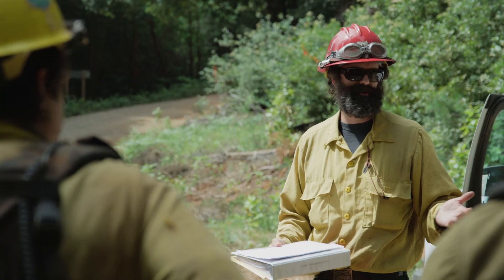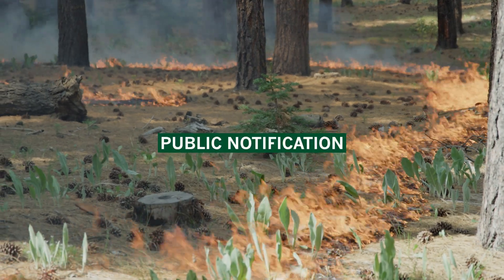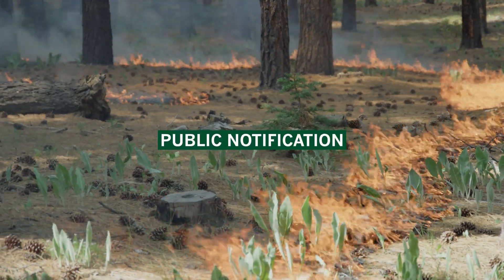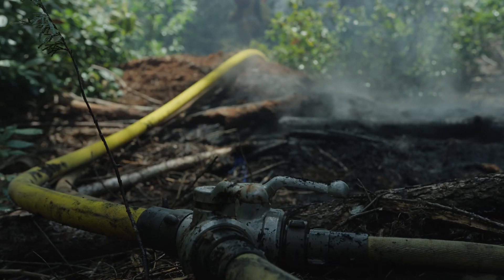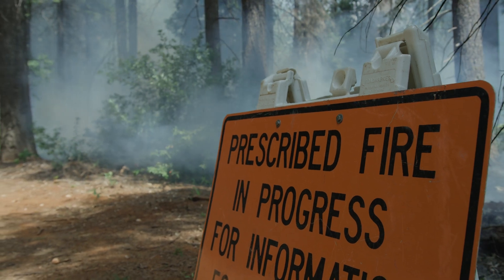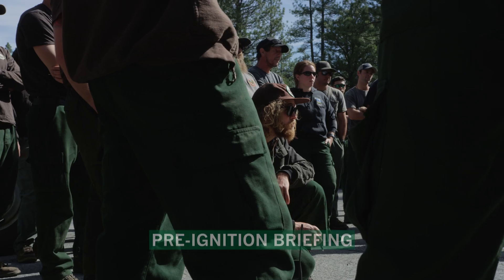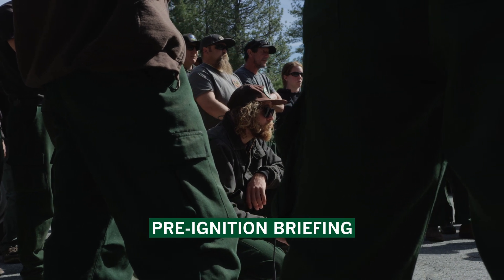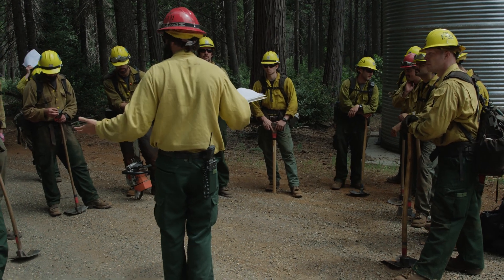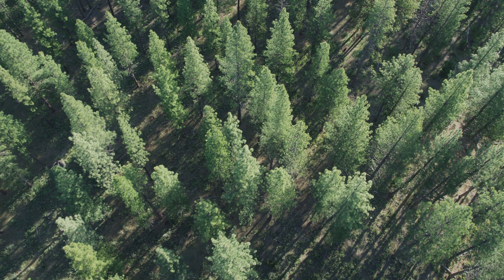Now we have a burn window — what happens next? On the day of the prescribed fire, the burn boss implements the requirements of the burn plan. This includes a lot of public notifications: emails to local communities, social media posts, sign boards placed at intersections alerting the public of a prescribed fire, and other types of notifications. After that, the burn boss gathers all resources to the burn site and conducts a briefing. Briefing topics include the burn's objectives, safety plans, the plan for holding and igniting the prescribed fire, as well as upcoming weather predictions and patterns.